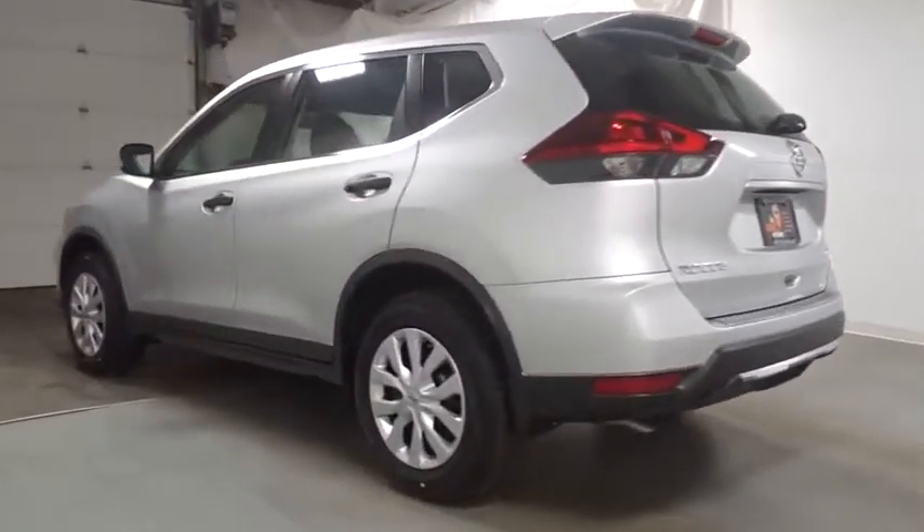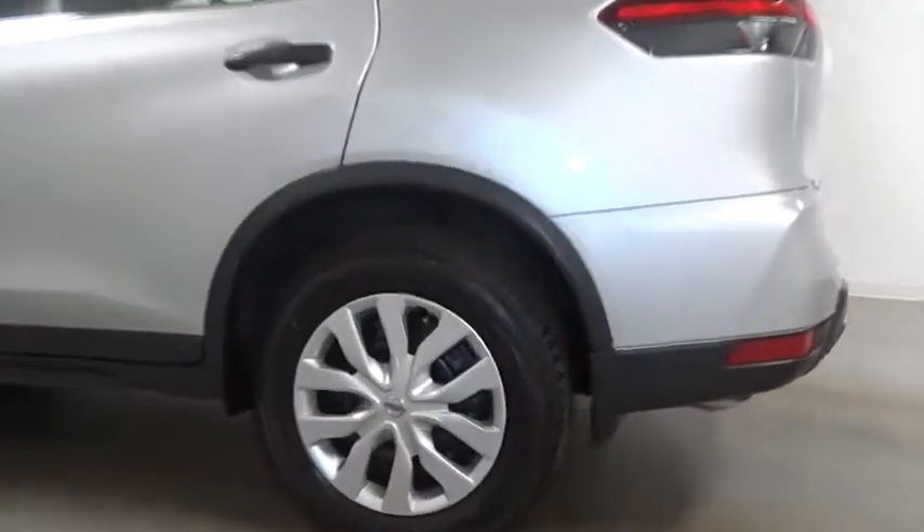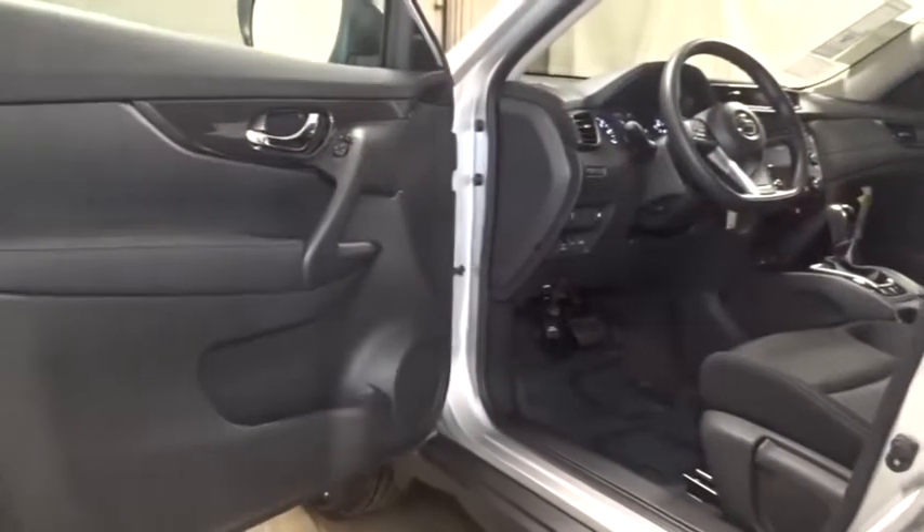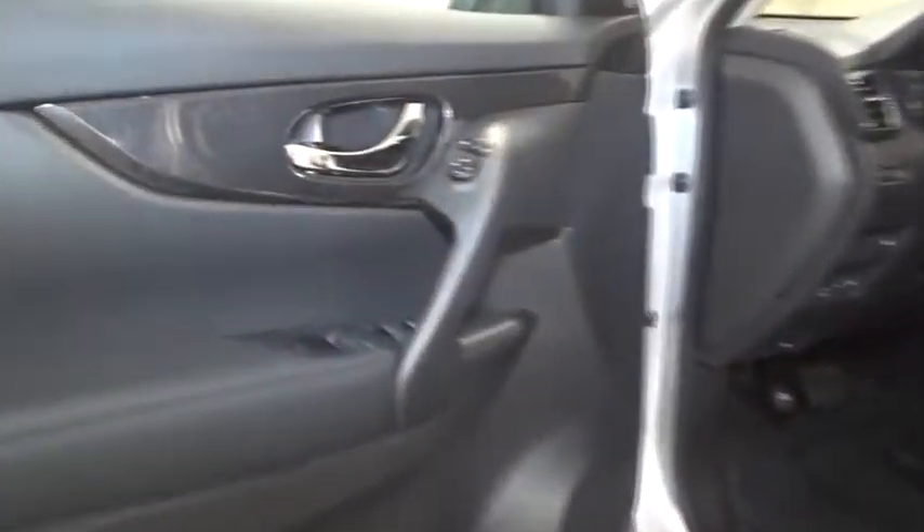clock, trip computer, MP3 player, electronic stability control, brake assist, day and night rear view mirror, tachometer, outside temperature gauge, cloth seat trim, engine immobilizer, black door handles, 4-piece floor mat set.